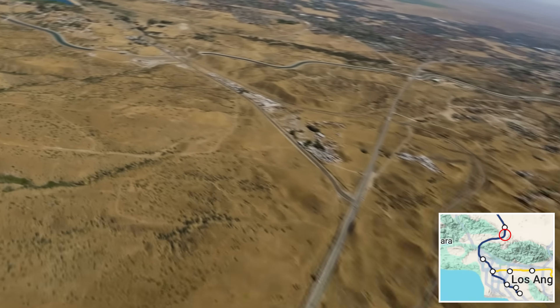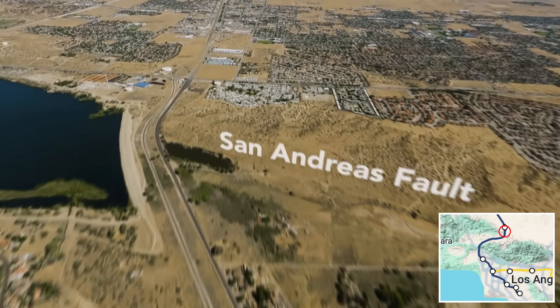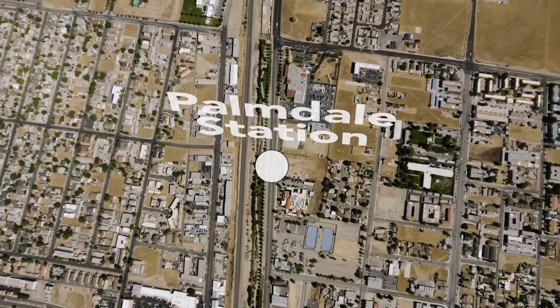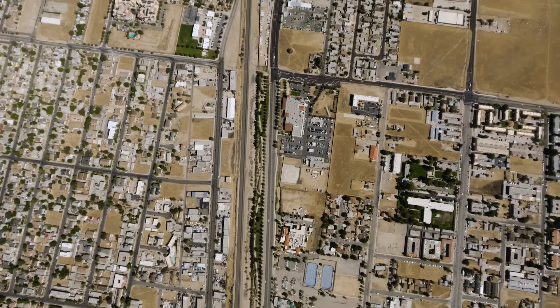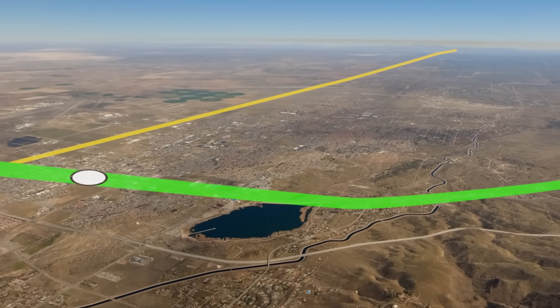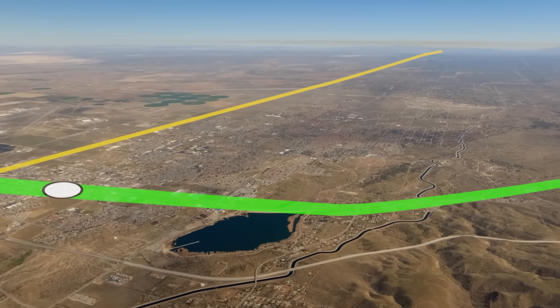Right around here, the train will emerge from the tunnel, heading north until it reaches Palmdale Station. Looking to the east, you can see where the proposed High Desert Corridor would connect to the future Brightline West high-speed train to Las Vegas.